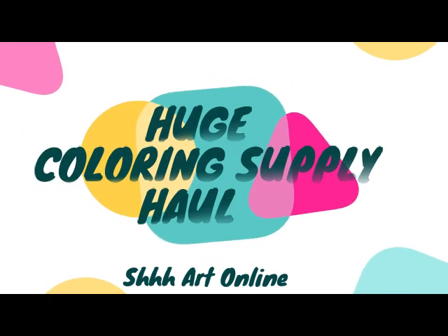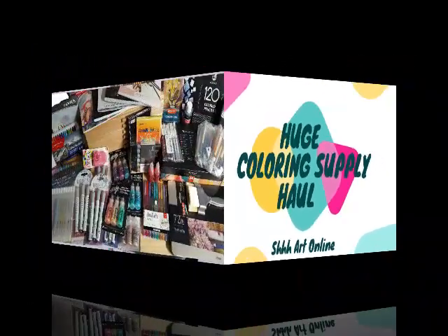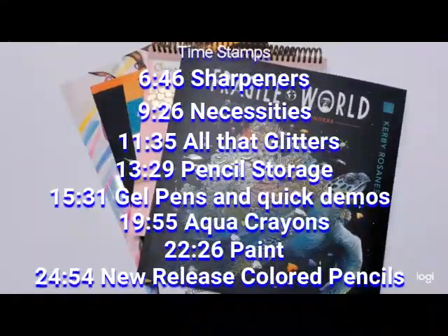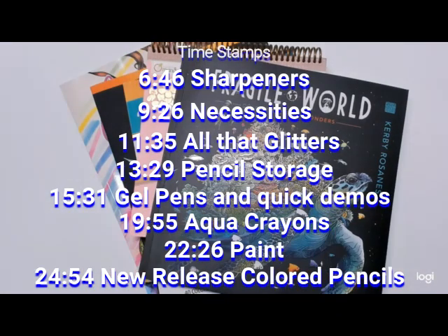Hi my little shardies, welcome and welcome back. This is Christina with ShrOnline. Today I have a really big haul for you. The fewest amount of things that I purchased this month are books, so I'm going to start with those. I only have five here and I've just got a ton of stuff to show you guys today, so I'm super excited.